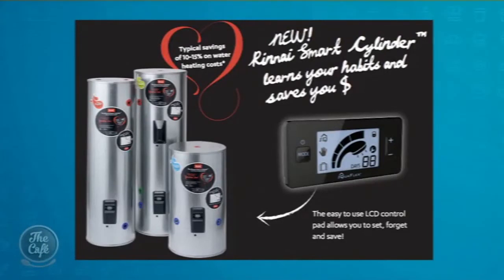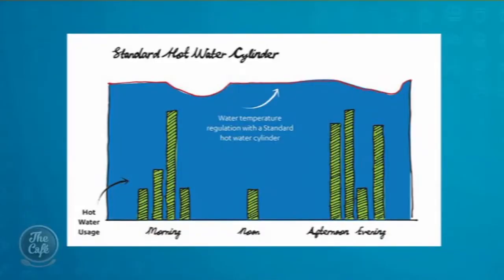If you want to be ahead of the game, what's the latest technology available? The Rinnai Smart Cylinder is the latest technology. It's a standard hot water cylinder that has three modes: smart mode, vacation mode, and manual mode. In smart mode, it records and traces the amount of water and how you use it over a period of a week, then turns itself on and off to suit the household's requirements. It saves about 10 to 15 percent.